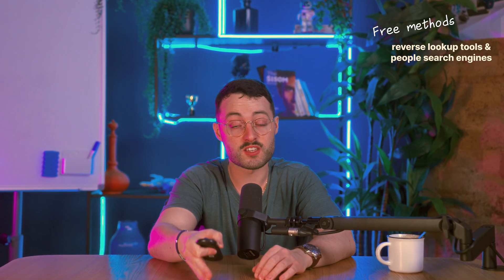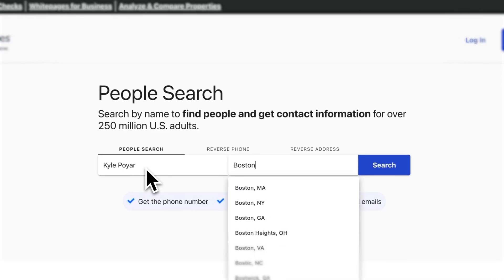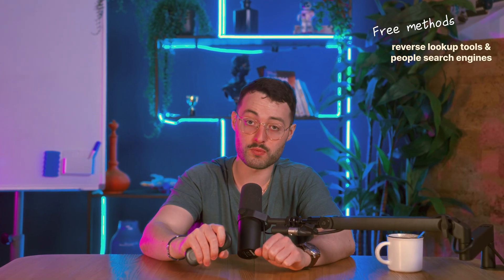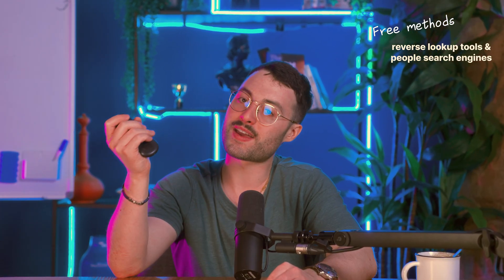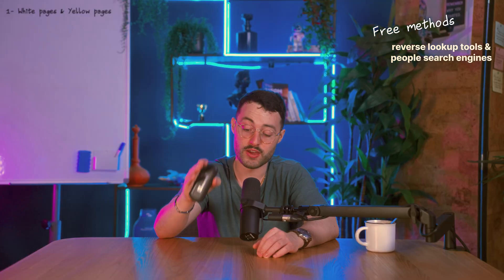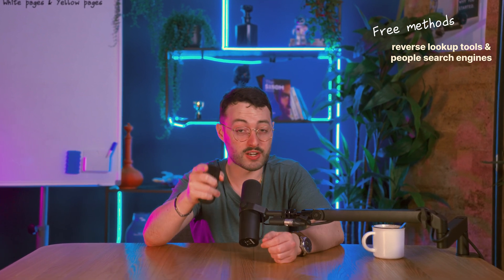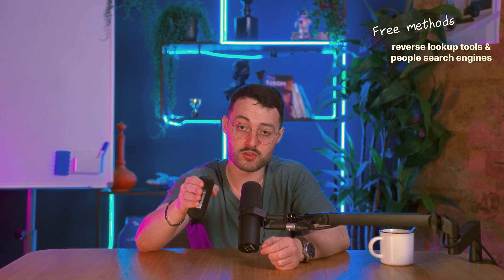Starting with the most common ones: White Pages and Yellow Pages. These are modern versions of the phone book — you enter a name and a city and they return any listed landlines for that match. White Pages also supports reverse lookups: type in a number and it'll show you who it might belong to. These tools work best if you're looking for someone with an older published landline, like a long-time homeowner, older contact, or smaller business owner. They don't include cell phones and the data can be outdated if someone changed numbers or switched locations.